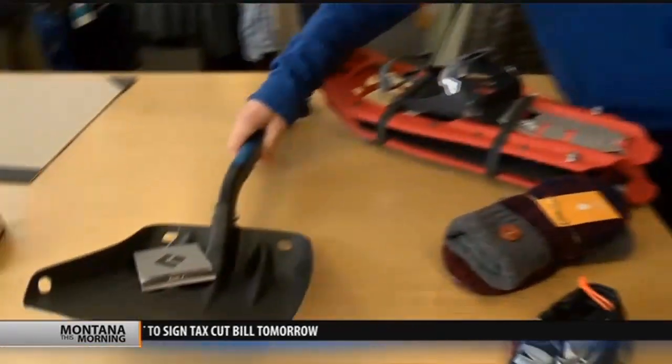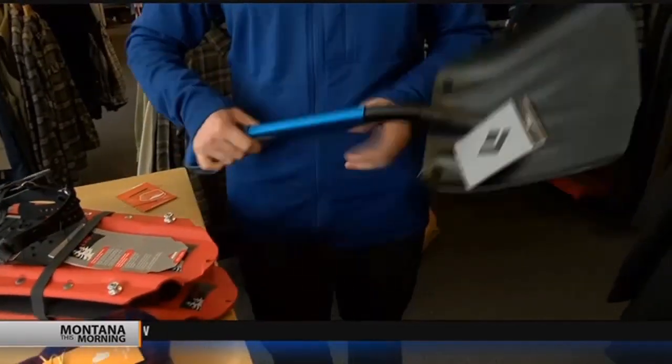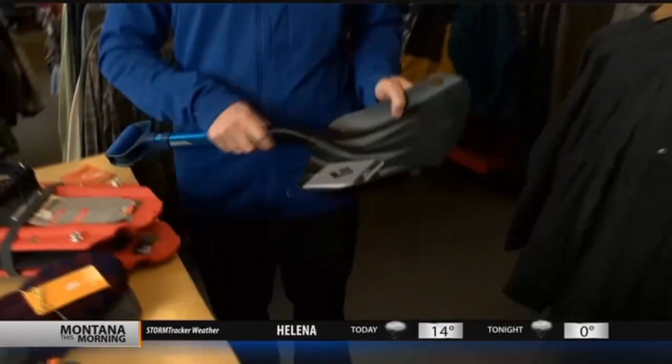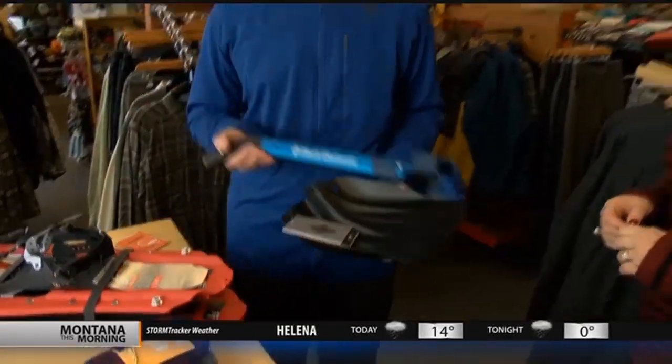One last item that's always a great gift — this is actually an avalanche shovel. It works great for all those college kids coming home from Bozeman or Missoula who want to go hike and ski more extreme things. It also collapses and fits into your car trunk as an emergency shovel, which we sometimes need here in Great Falls and in Montana.